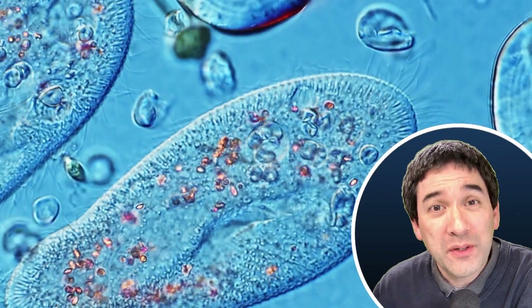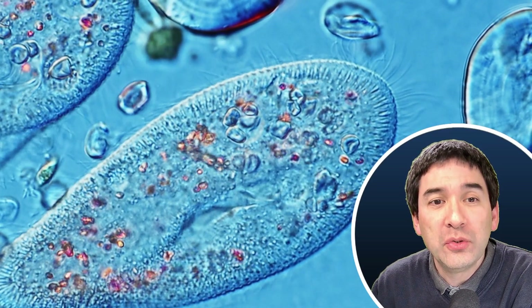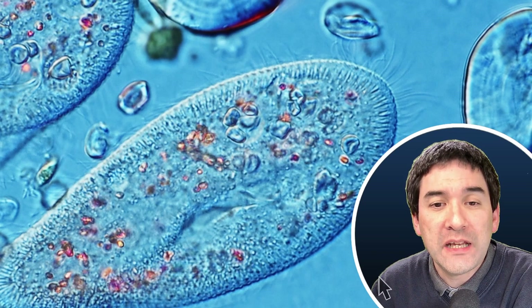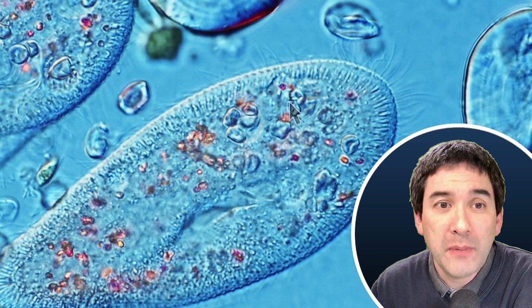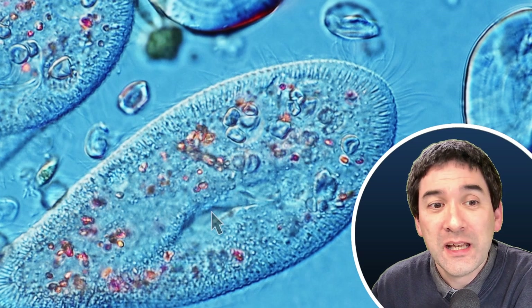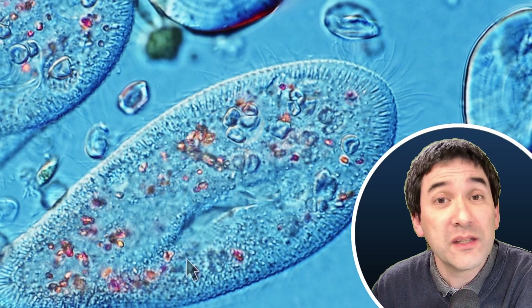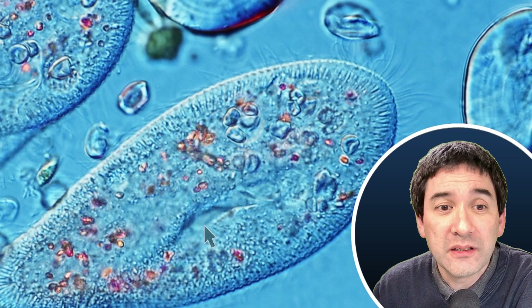I would like to zoom in quite a lot and pause the video. Here I've got an arrow that shows you this part over here — that is the mouth of the Paramecium. This whole thing is one cell, so it's a fairly large cell. They actually have a mouth here and this is where the food is sucked in.